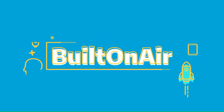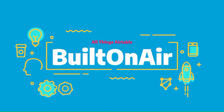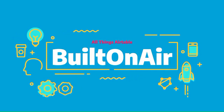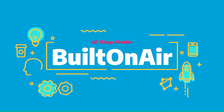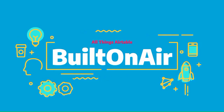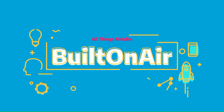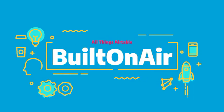Welcome to the Built on Air podcast, the variety show for all things Airtable. Each episode we cover four different segments — it's always fresh, different, and lots of fun while you get the insider info on all things Airtable. Our hosts and guests are some of the most senior experts in the Airtable community. Join us live each week on our YouTube channel every Tuesday at 11 a.m. Eastern, and join our active community at builtonair.com.